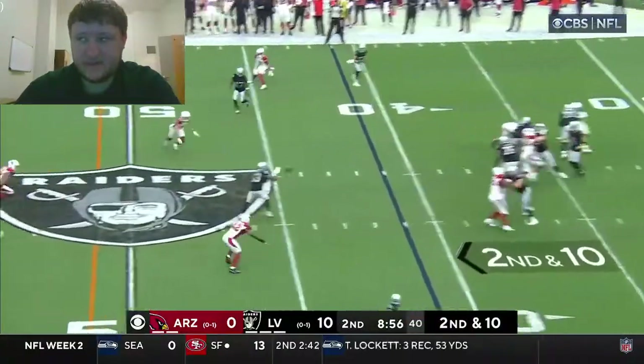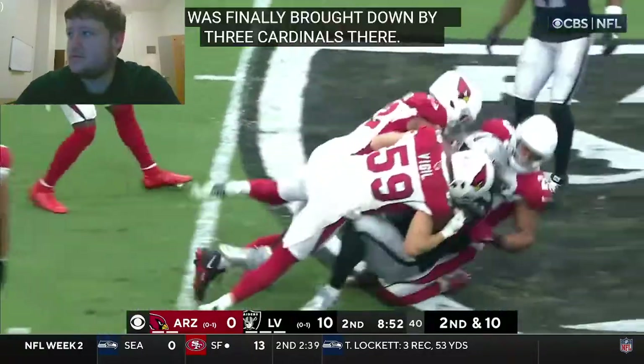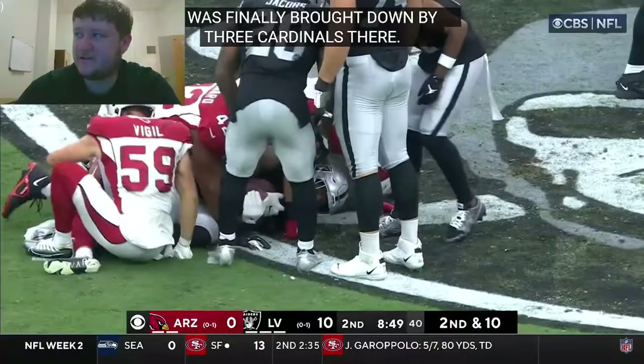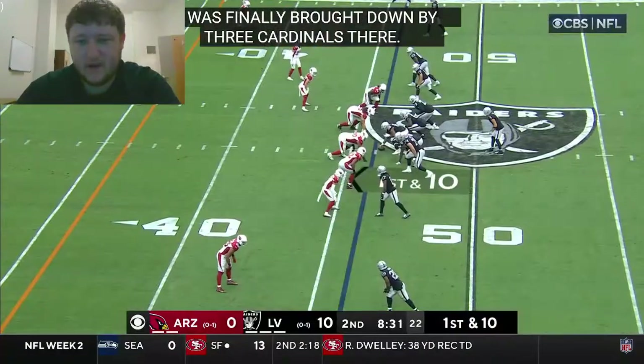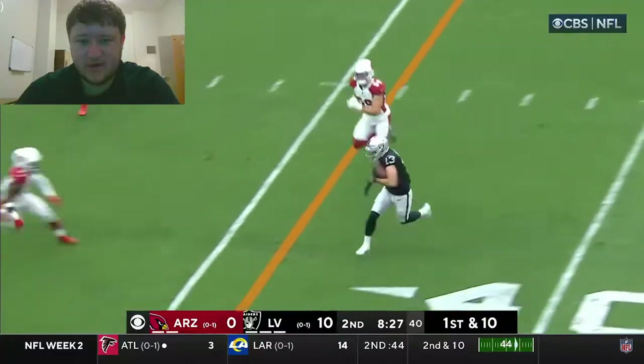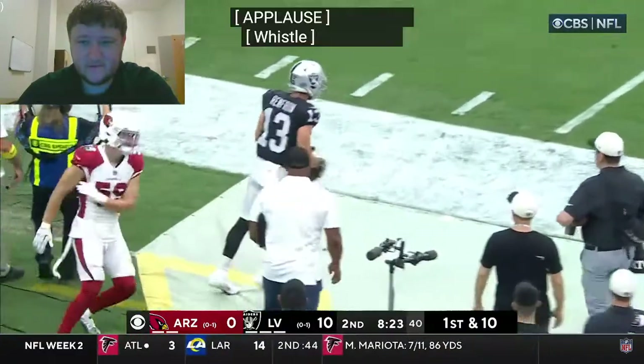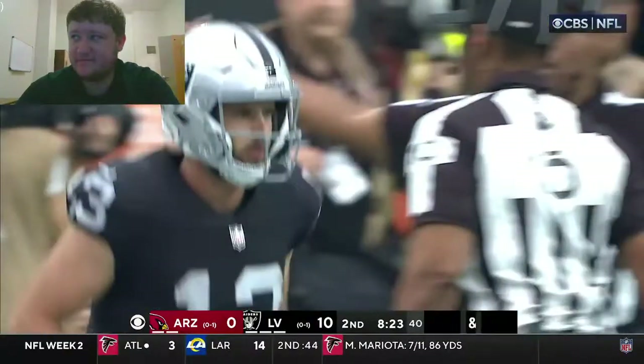On second and 10, Carr over the middle — that short pop is complete to Waller and Waller finally brought down by three Arizona Cardinals. First down from the 46. On a crossing pattern, Carr hits his man and that is Renfro — and Renfro down to about the 25 with a sizable gain.